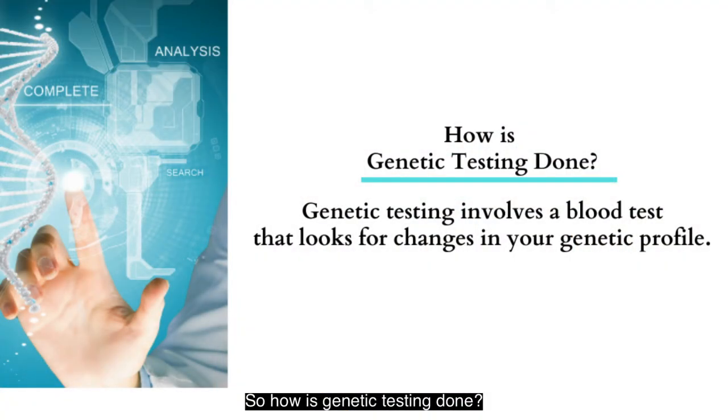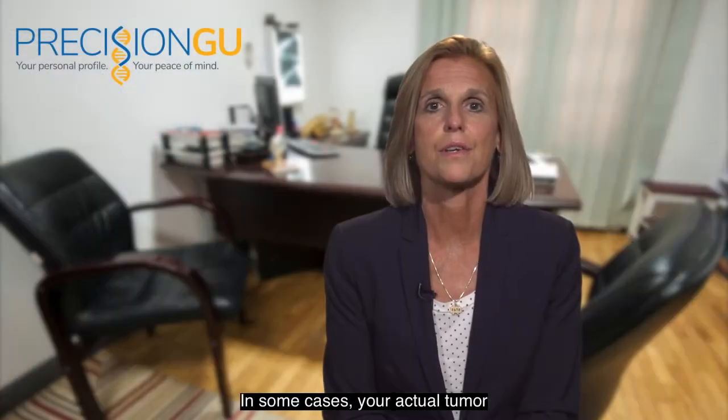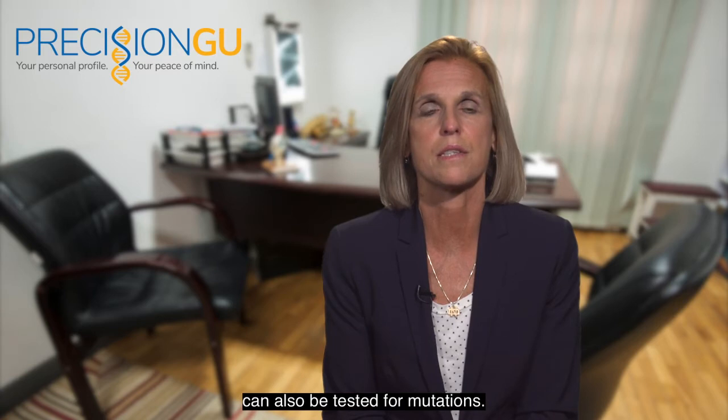So, how is genetic testing done? Genetic testing involves a blood test that looks for changes in your genetic profile. In some cases, your actual tumor can also be tested for mutations.